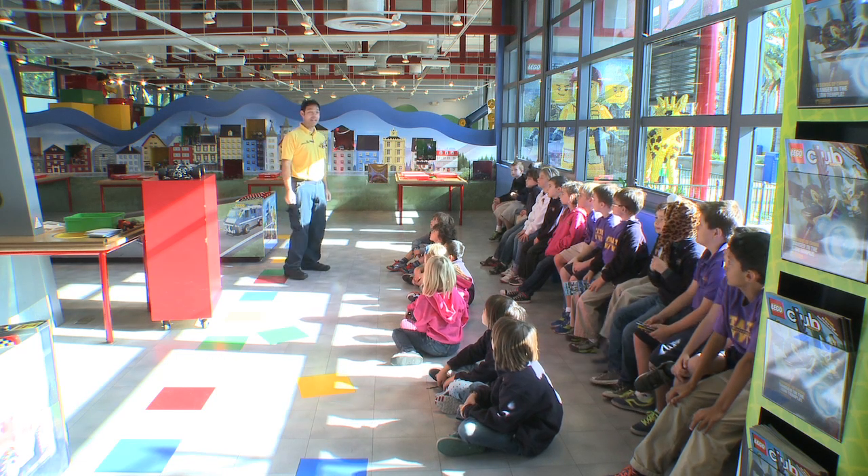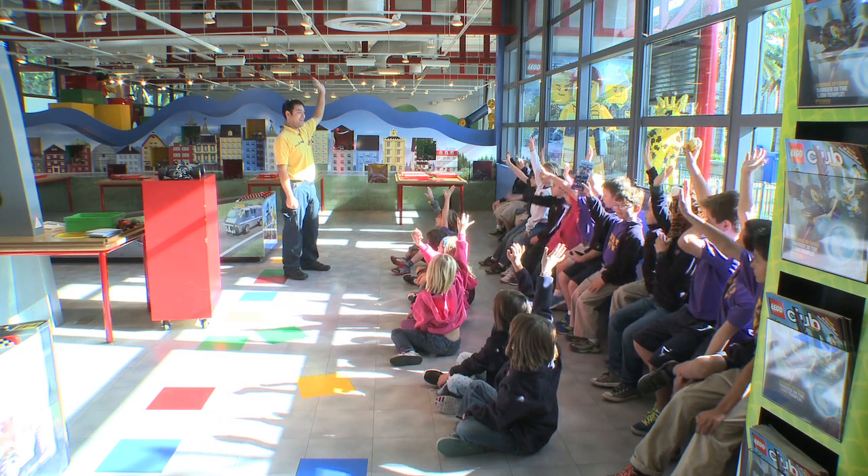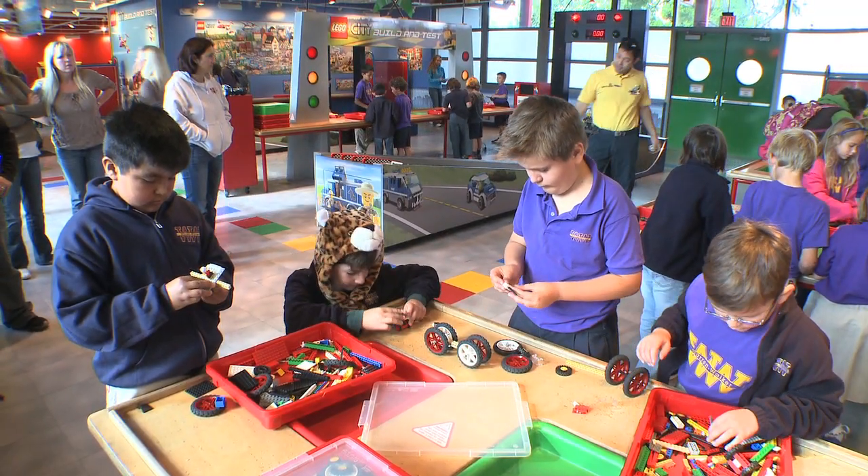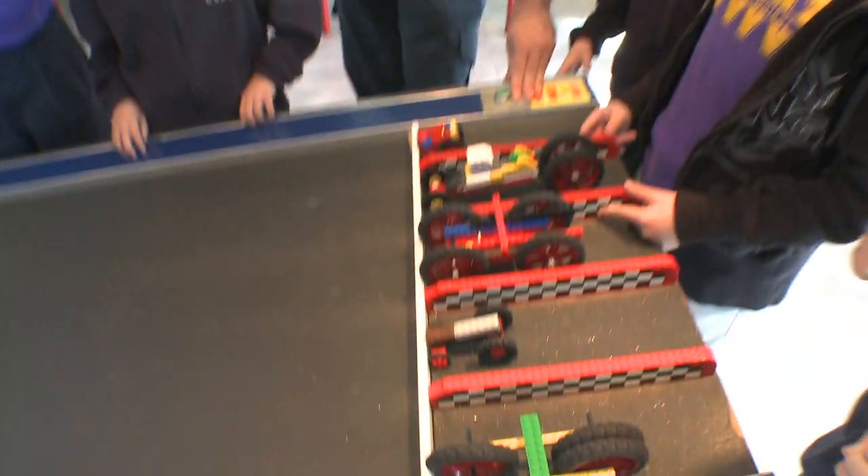Raise your hand if you think we're going to be building cars today. Legoland's Physical Forces Workshop is a unique and innovative learning experience that helps young minds race to the next level.